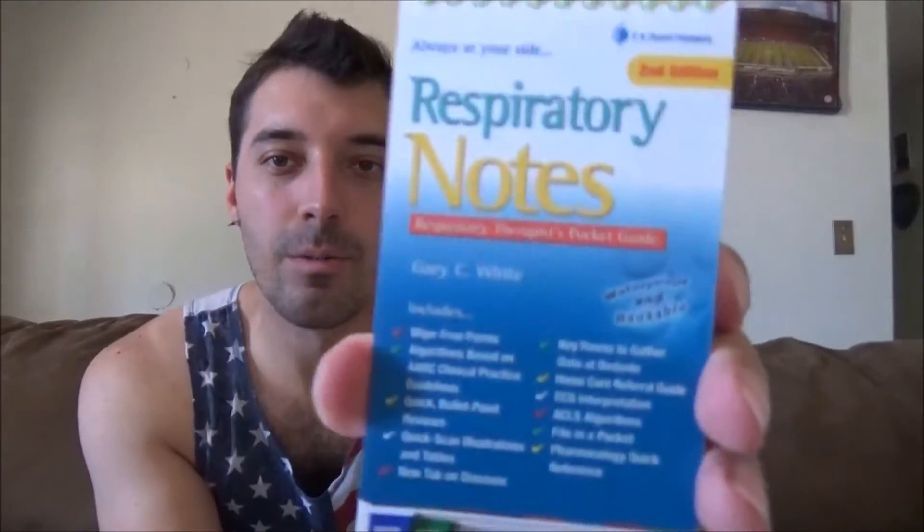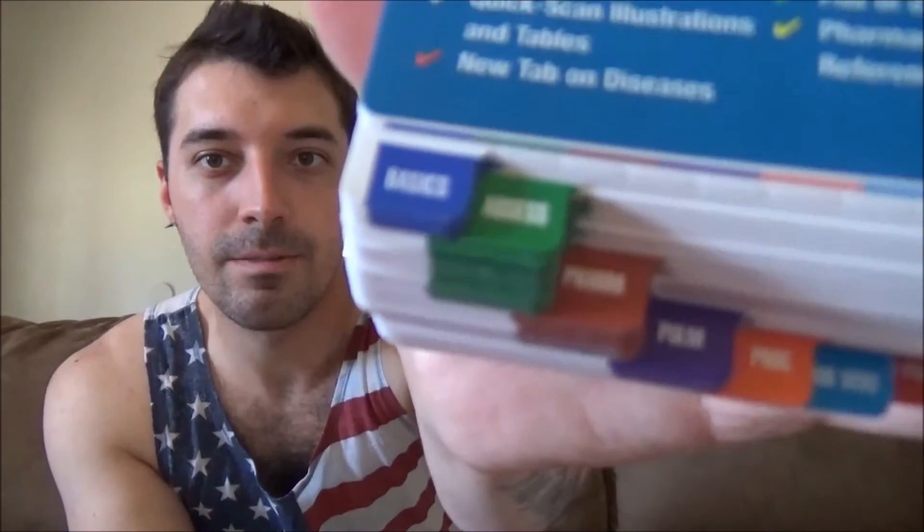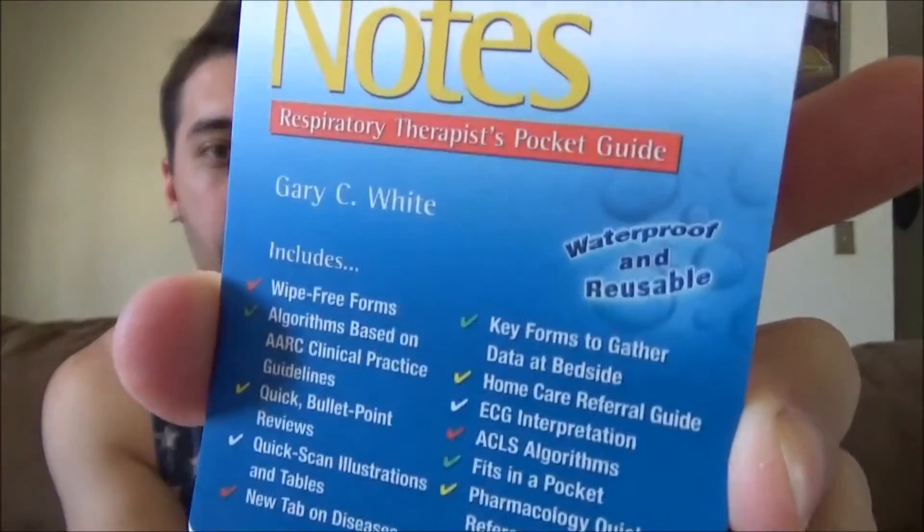Next, a little book called Respiratory Notes. It has all kinds of handy stuff, kind of broken down into different little bits. It's waterproof and reusable — awesome. I've already been flipping through that a little bit, just reading some of the stuff. It's pretty interesting.